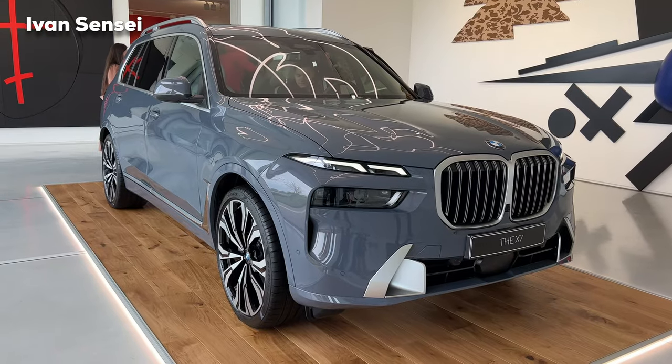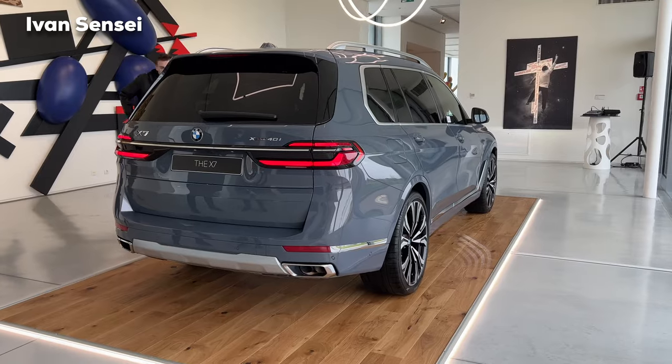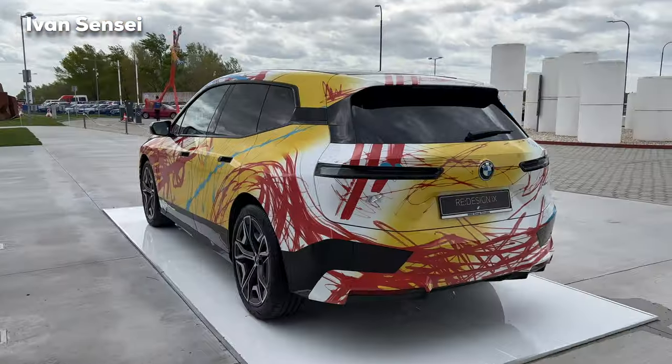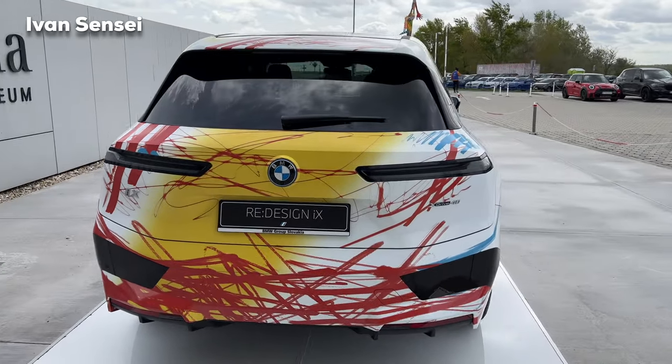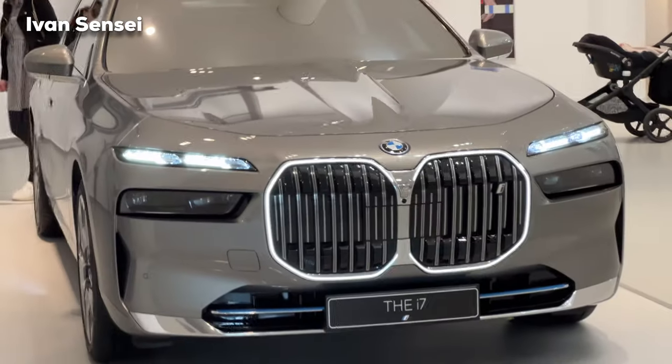Let me know in the comment section down below if you would like to see the new facelifted X7 LCI as a separate video. If you like this video, don't forget to subscribe, hit the bell and turn on all notifications so you are notified for future episodes. Thank you very much for your support.